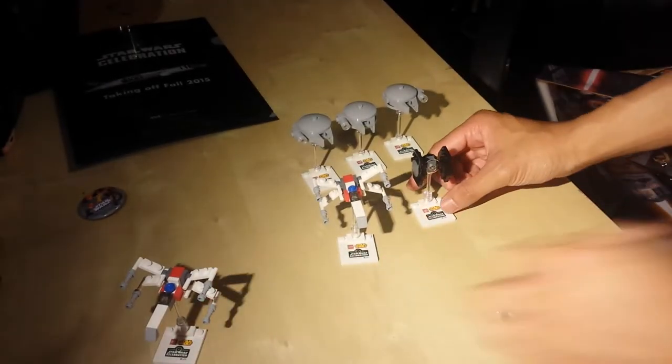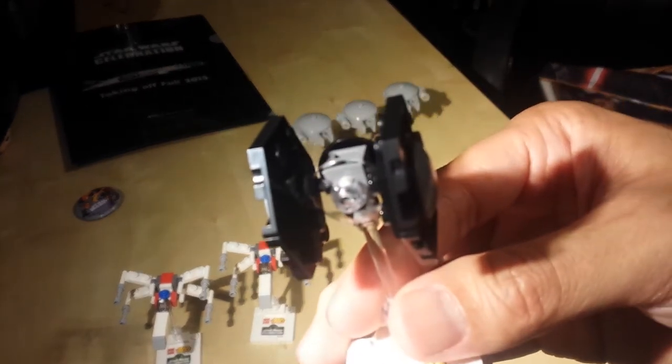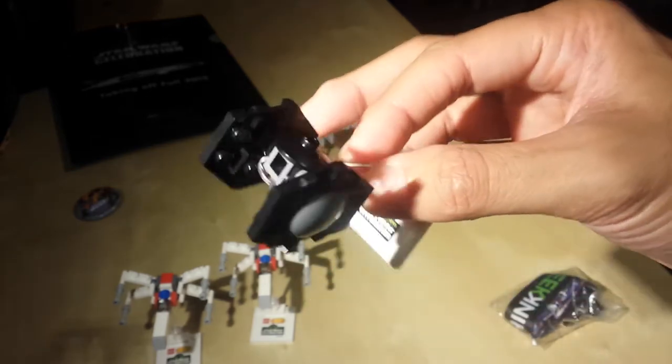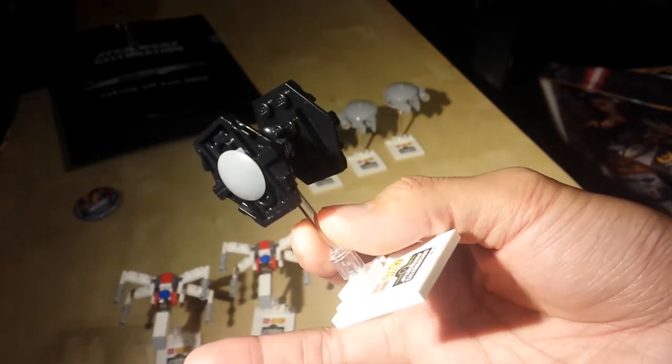The next day, on Saturday, they had TIE Fighters. I went with my friend, so my friend ended up keeping one, and then I made this one for myself. It's not really too fancy, but it's a TIE Fighter nonetheless. Pretty cool — I like the stand and the display.